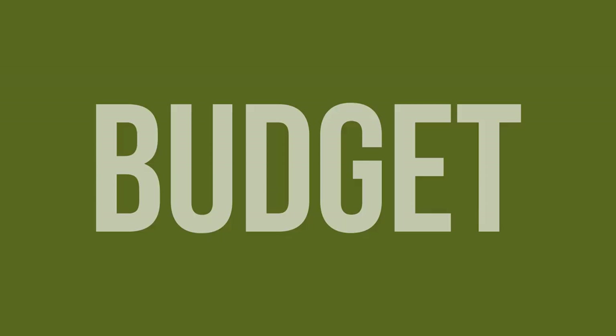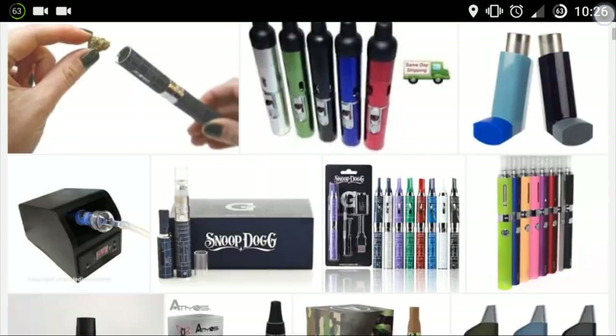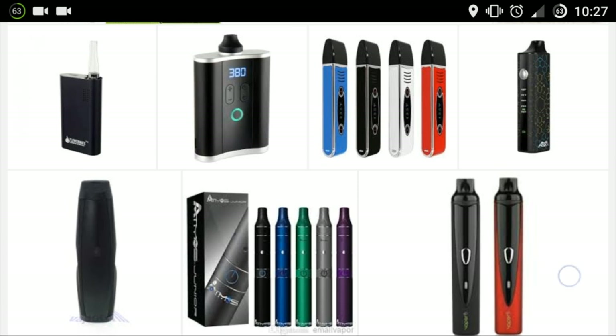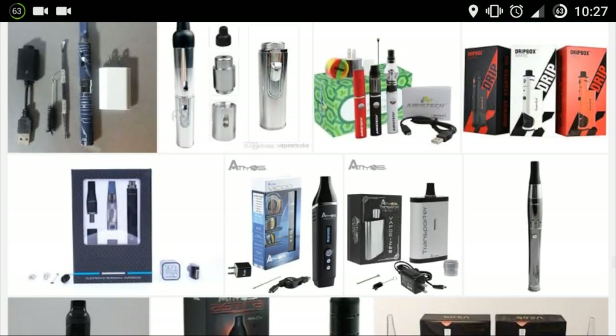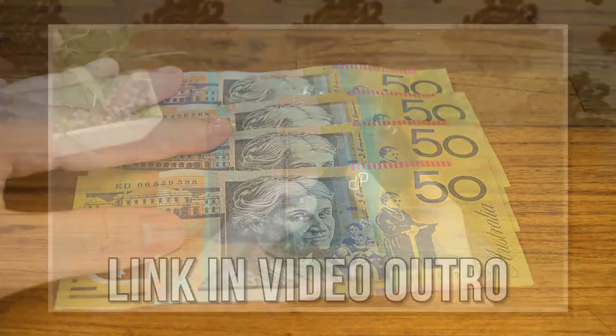Price is obviously a huge factor for most people who are shopping around for a vape. These days there are heaps of options for people who don't want to mortgage their house just to afford one, which is great — but where's the balance point between price and performance? For the purposes of this section I drew the line at $200 Australian, which isn't terribly cheap but it definitely still falls within the lower end of the entire price range.